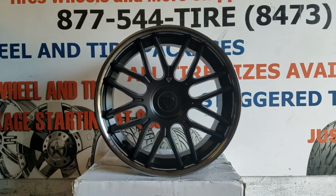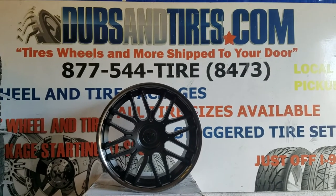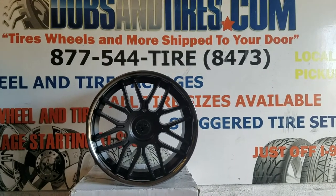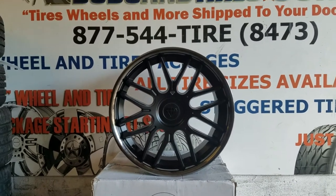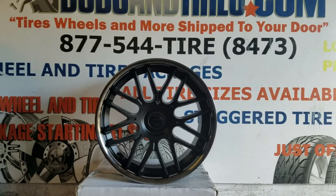This is your boy KB from Dubs and Tires TV at DubsandTires.com — tires, wheels, and wheels shipped to your door. Find us online at DubsandTires.com or call us at 877-544-8473. If you're watching this on YouTube, be sure to hit the subscribe button. On Instagram at DubsandTires, on Snapchat at DubsandTires305.